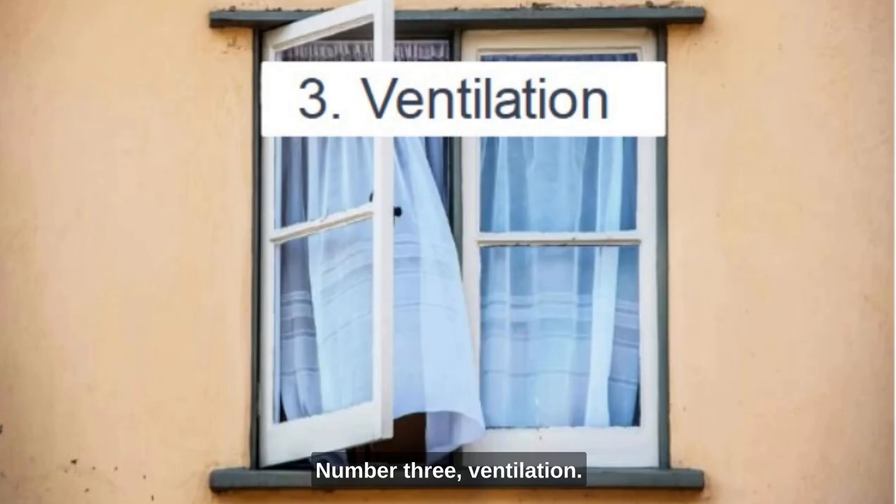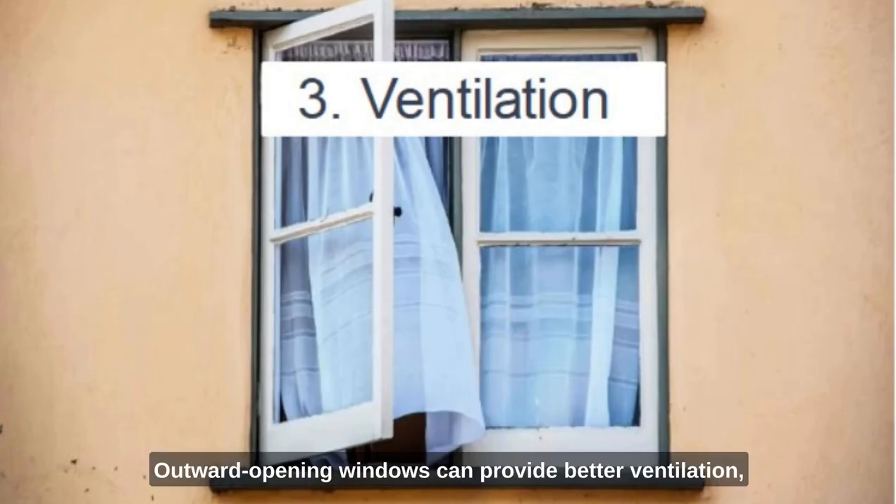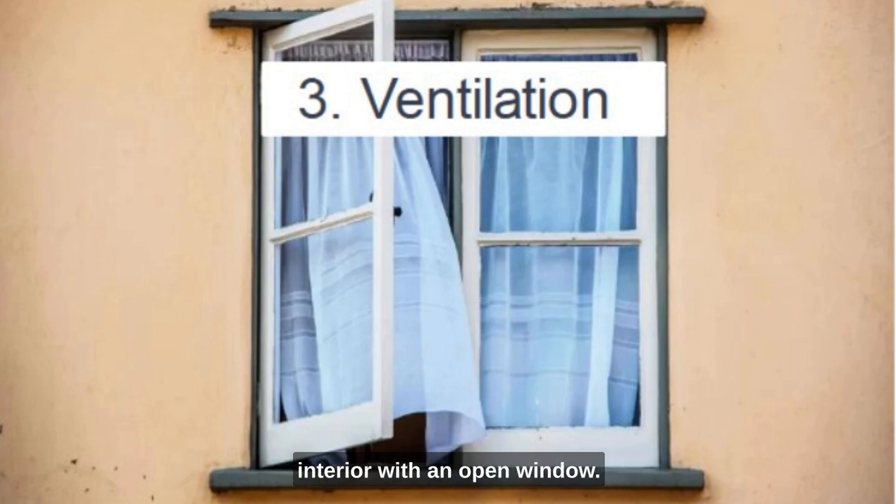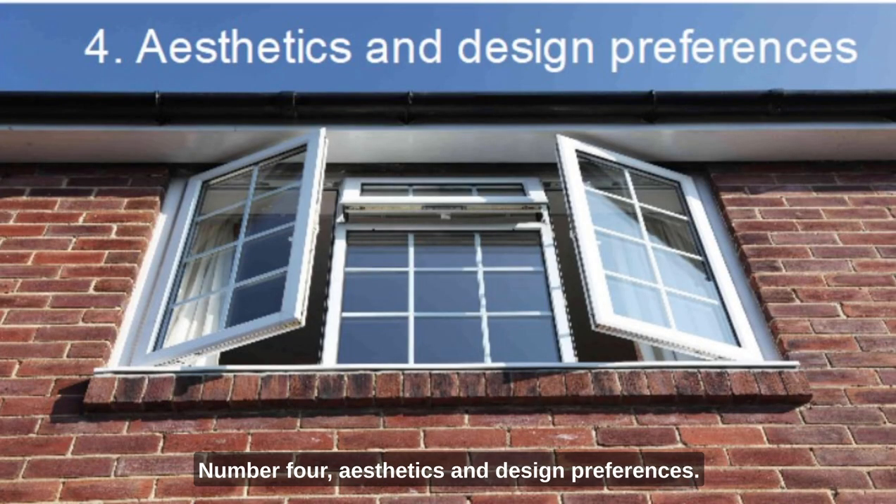Third, ventilation: outward-opening windows can provide better ventilation, especially when there's limited space indoors or when you don't want to obstruct the interior with an open window. Fourth, aesthetics and design preferences: architectural styles and design preferences can vary, and some homeowners or architects might simply prefer the look and functionality of outward-opening windows. After all, the architects don't have to clean the windows.